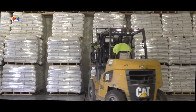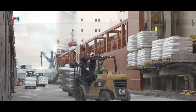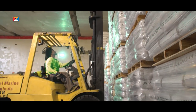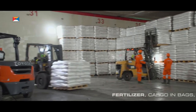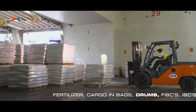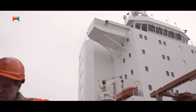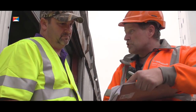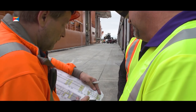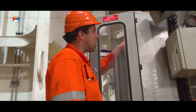Spliethof's first-class side-loading vessels are ideal for shipping palletized cargo. This can be rice, but if you want to distribute fertilizer or any other cargo in bags, drums, FIBCs, IBCs, or liquids, we can transport them for you — all without the use of containers or shore cranes.